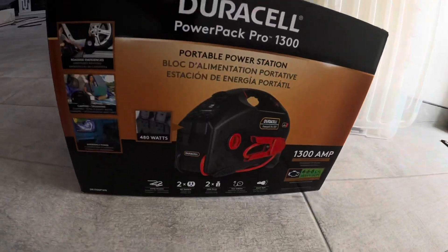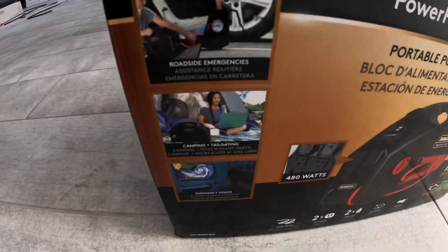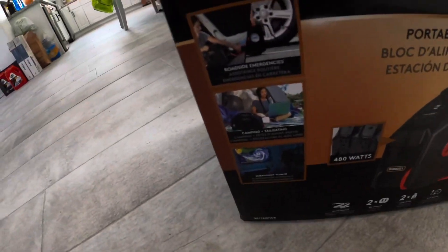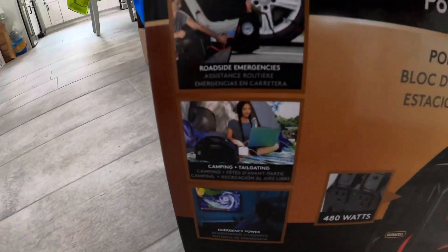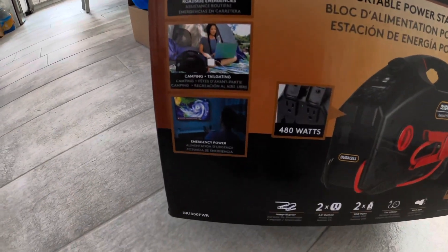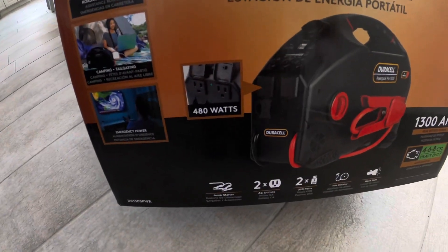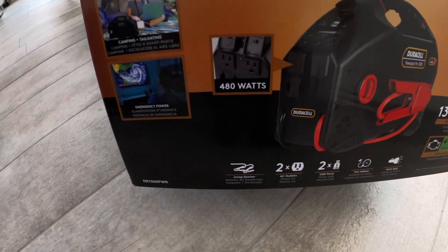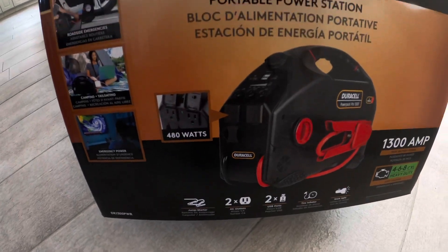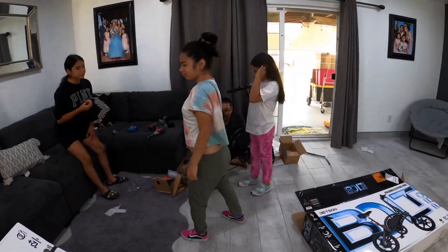We also got a Duracell power pack — 480 watts. We used to have one but it gave out when he was trying to put air in the excursion, which had a flat tire. It's great for roadside emergencies, camping, and emergency power. They had another one for $100 but it had less power than this one, which is actually smaller but more powerful — it's a portable power station.